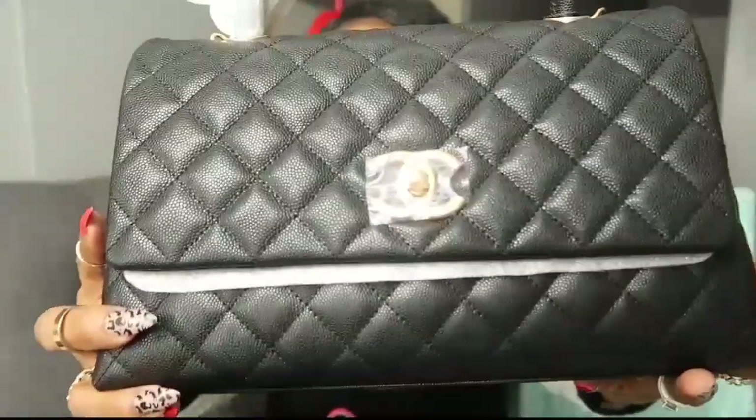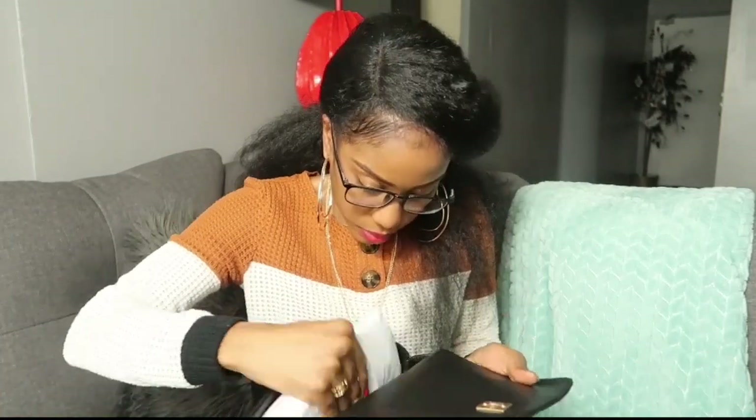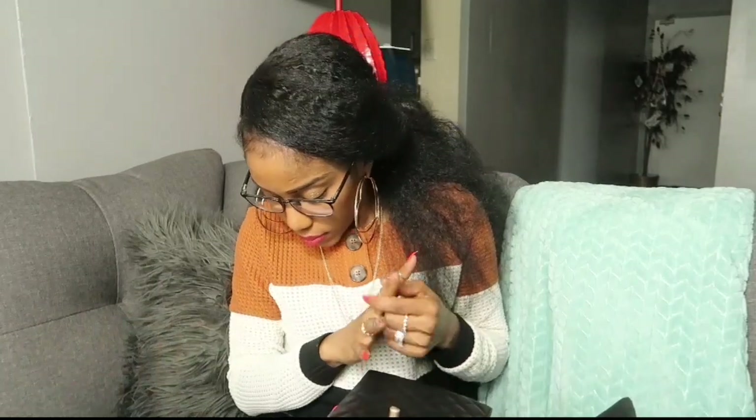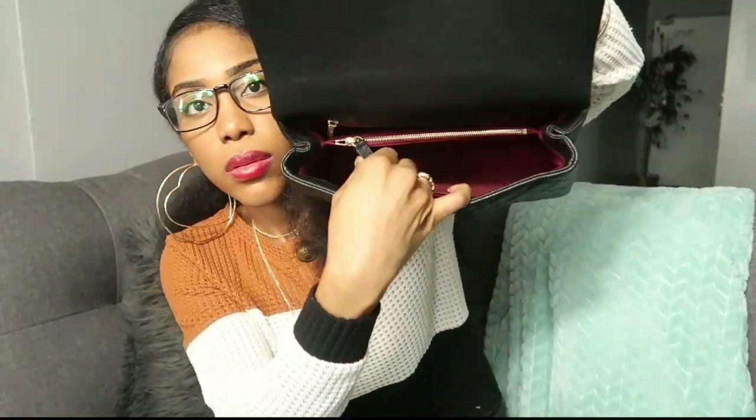What do you think about the bag? Your girl wants to hear from you — did I make a good choice, do you like this one? There's a pocket in the back. So far I could tell there's enough space on the inside. Ladies, we don't need a big bag everywhere that we go — we are not always going shopping. This bag has enough space to take a little stuff.